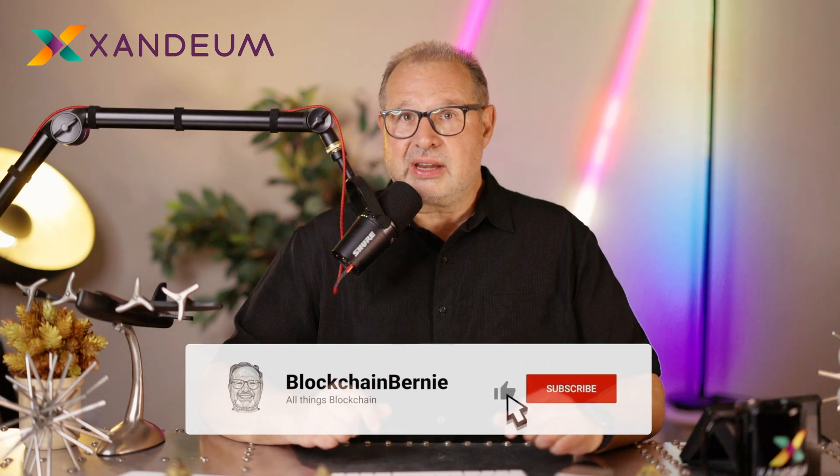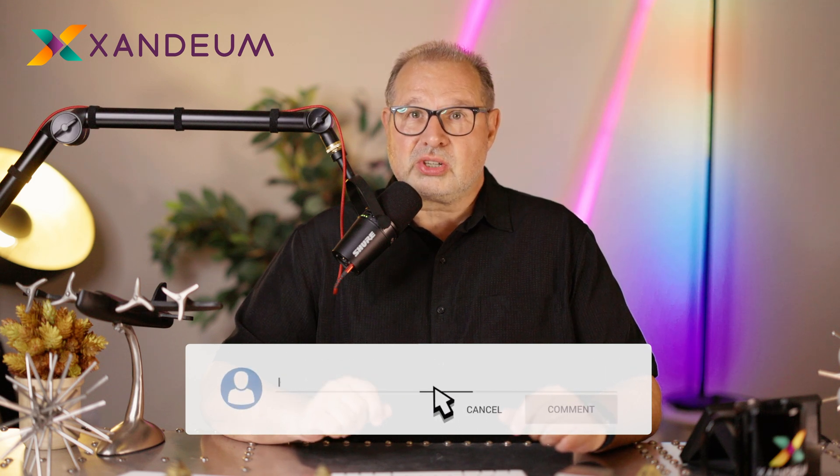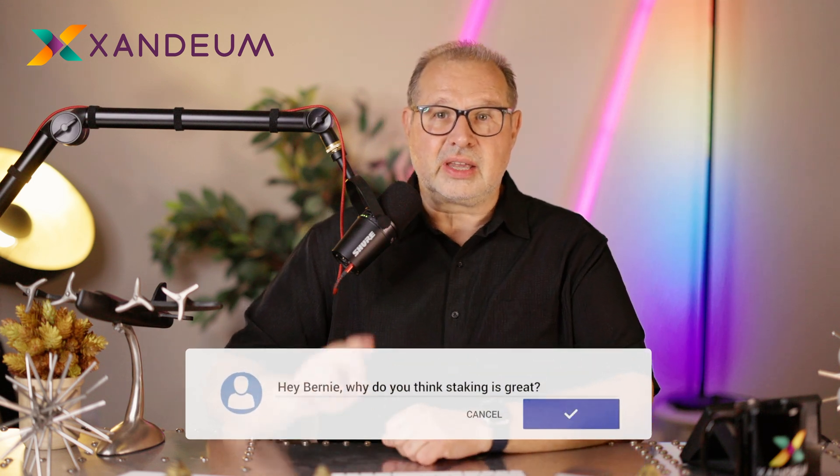That was my little explainer. There's more content to come, so make sure you subscribe to my channel. Catch you guys later. Peace.